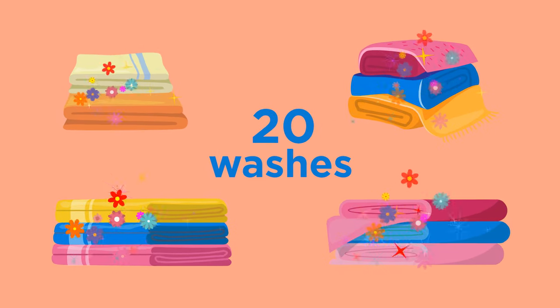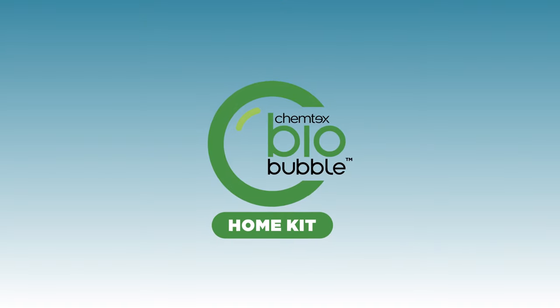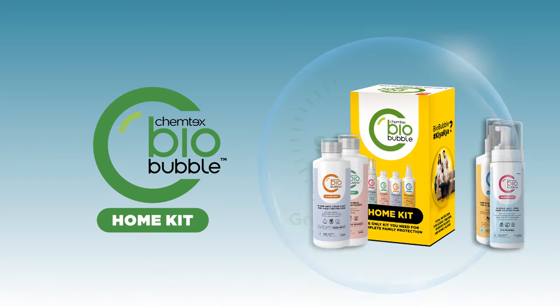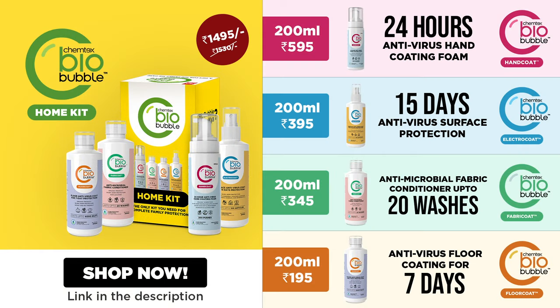Bonus: good fragrance and softness. The Kentex Bio-Bubble range provides up to 99.99% germ protection. Bio-Bubble yourself and your family today. Shop now at www.kentexltd.com.